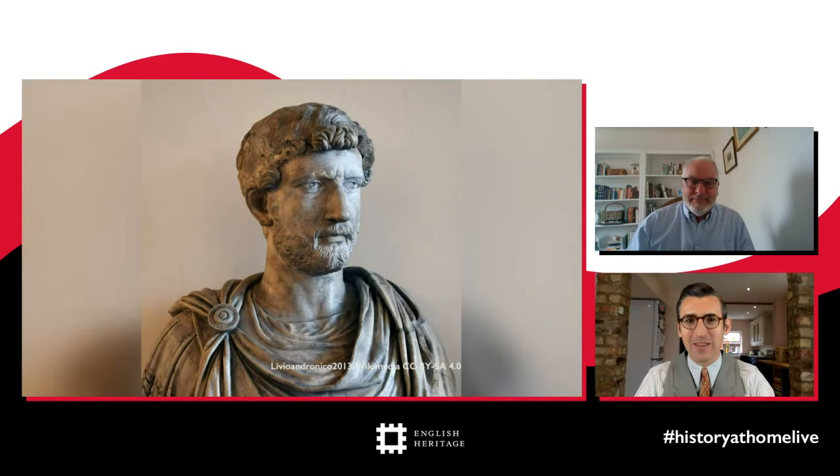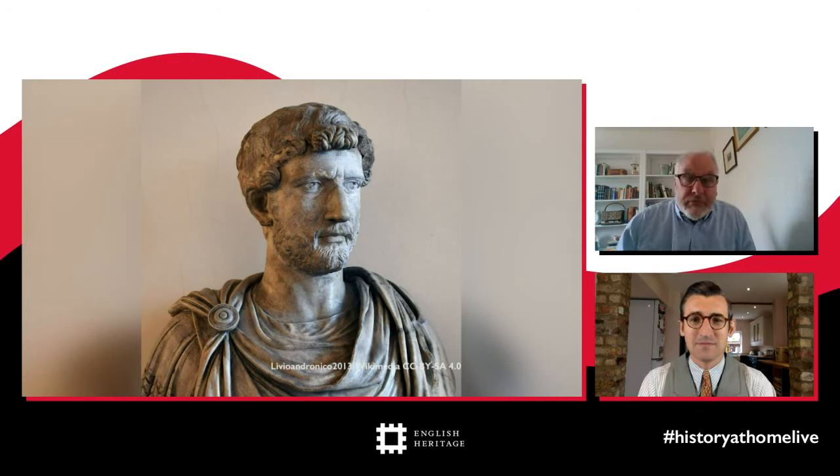We now reach the main man himself. When talking about this famous wall, it is Emperor Hadrian — and here's a picture of him. First impressions: he's obviously a hipster, look at the hair and the beard! But who was he really, and why did he want to build a wall in the first place when he could have just had one at the bottom of his garden like the rest of us?